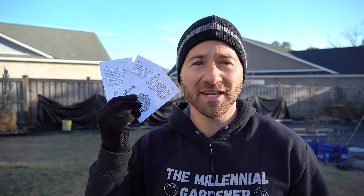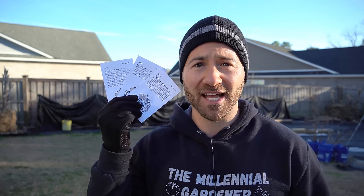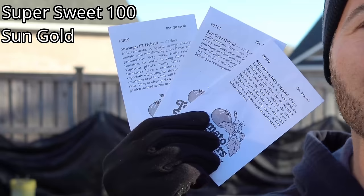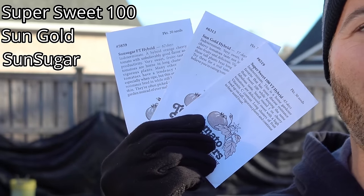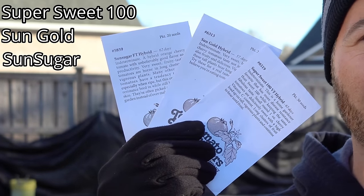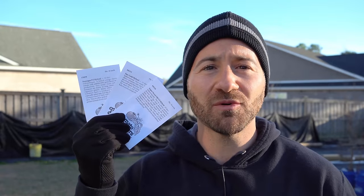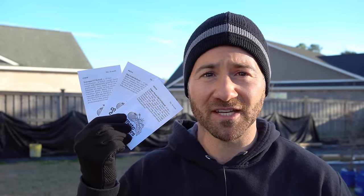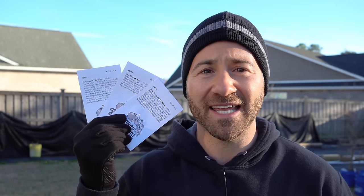We're going to begin with my cherry-type tomatoes. The first three are varieties I've grown before with great success: Super Sweet 100, Sun Gold, and Sun Sugar. Super Sweet 100 is the most vigorous tomato I've ever grown - the yields are incredible and they're super disease-resistant, so that's why I'm growing it again.